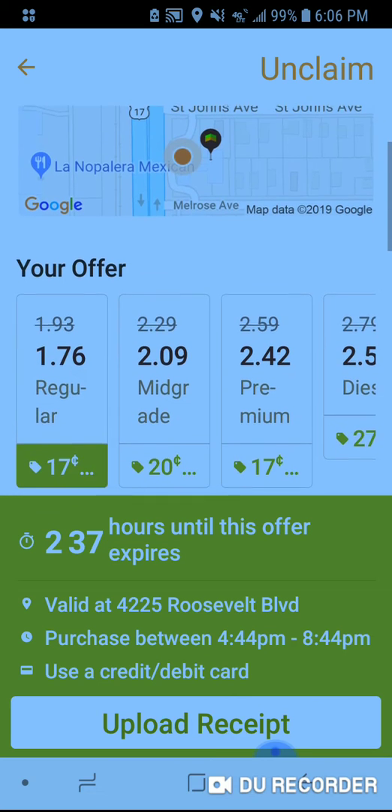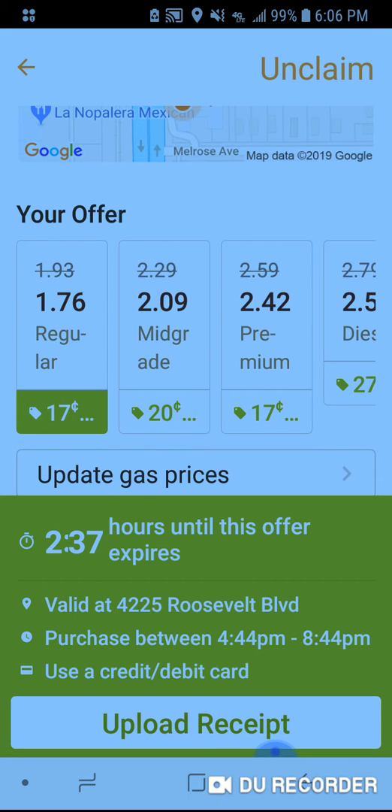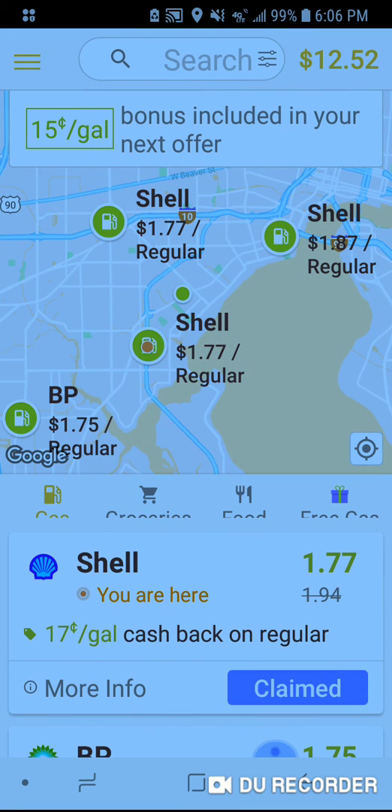If you got diesel, it'll be 27 cents back, or even just mid-grade at 20 cents back — that's fantastic. All we have to do is go ahead and upload the receipt and we will be on our way.